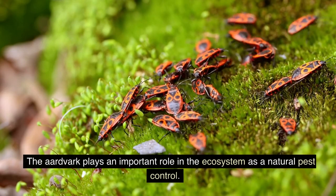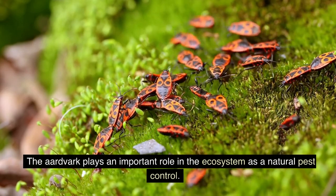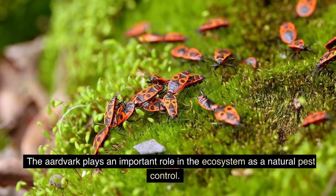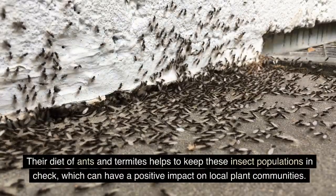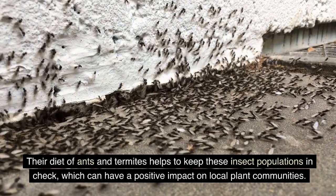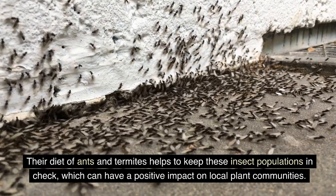The aardvark plays an important role in the ecosystem as a natural pest control. Its diet of ants and termites helps to keep these insect populations in check, which can have a positive impact on local plant communities.